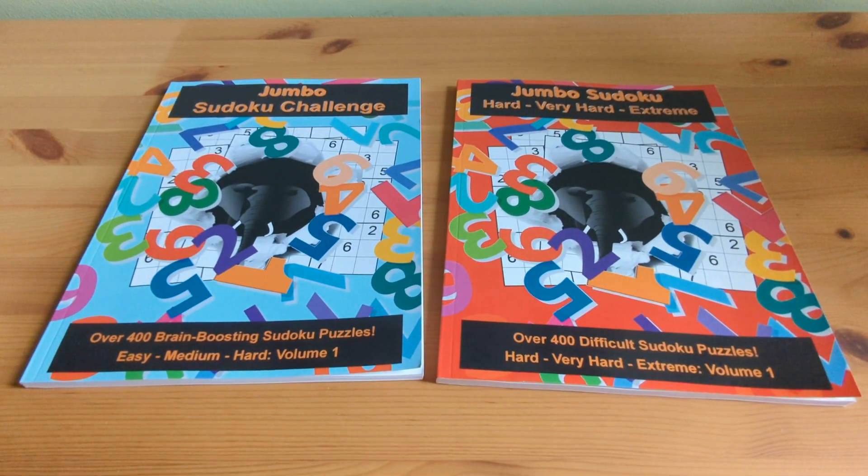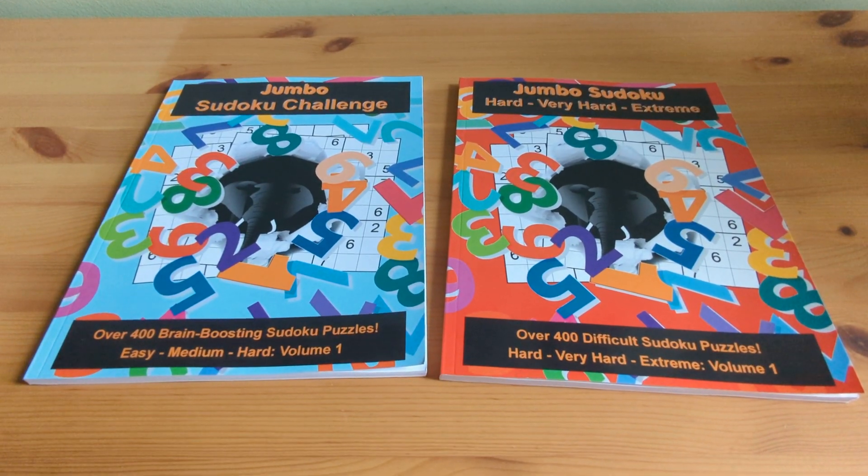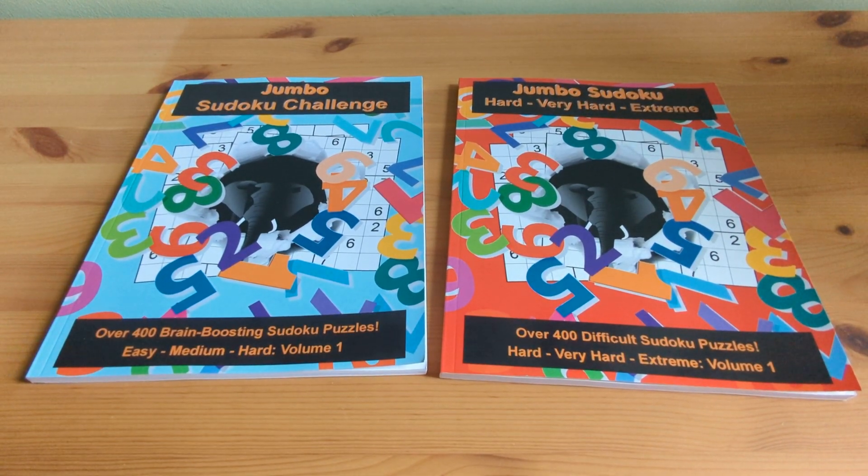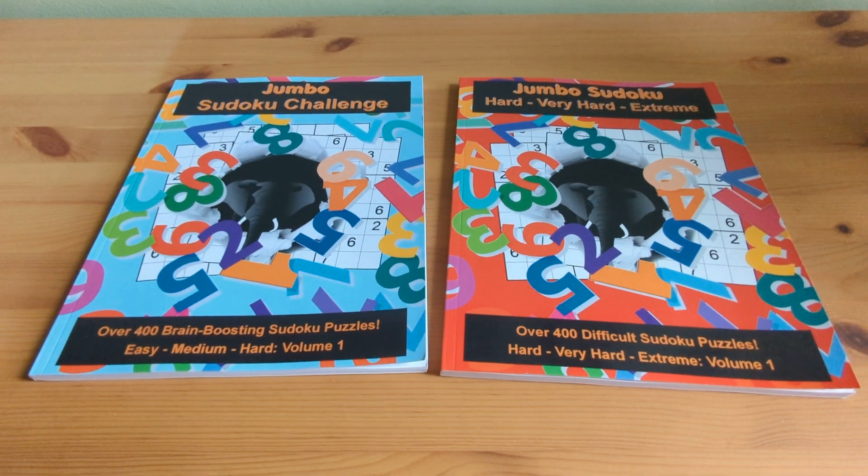Hi, Debbie here. Today I'm going to be reviewing a couple of puzzle books: Jumbo Sudoku Easy Medium Hard Volume 1 and Jumbo Sudoku Hard Very Hard Extreme Volume 1.